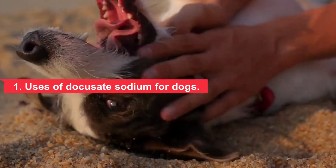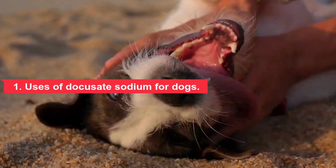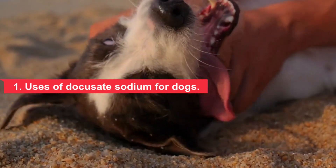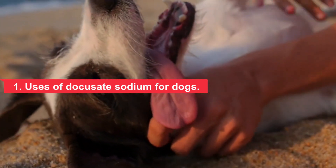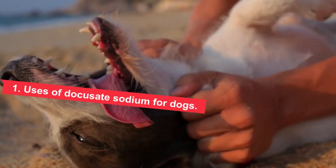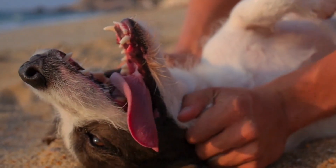Veterinarians typically recommend docusate sodium to treat constipation in dogs. Veterinarians may also prescribe it before certain exams or surgical procedures. The drug is a stimulant laxative and works by stimulating the intestines and softening the animal's stool.